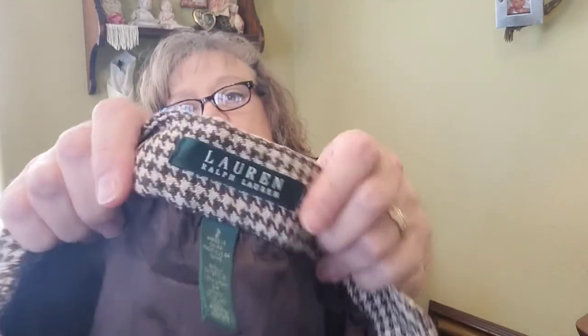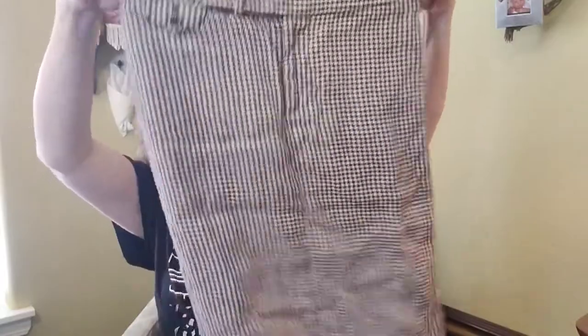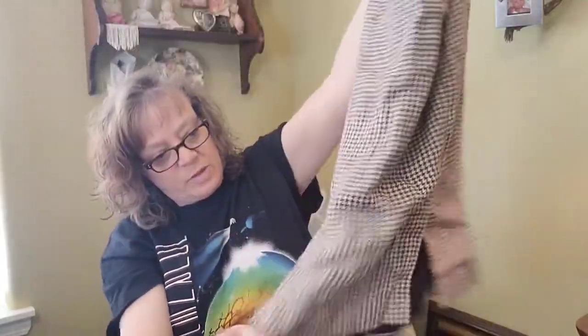This is Lauren Ralph Lauren — I might check with The Real Real. It's a houndstooth skirt with a couple of little slits in the back. It's pretty wrinkly. That's 10 items.